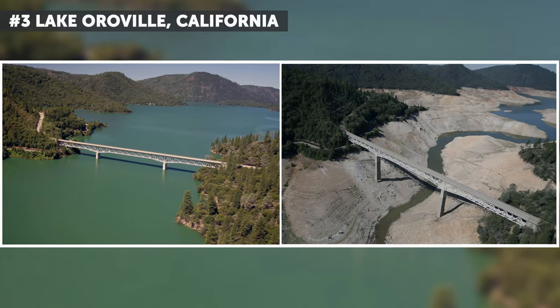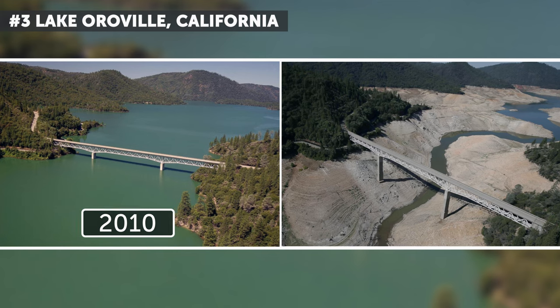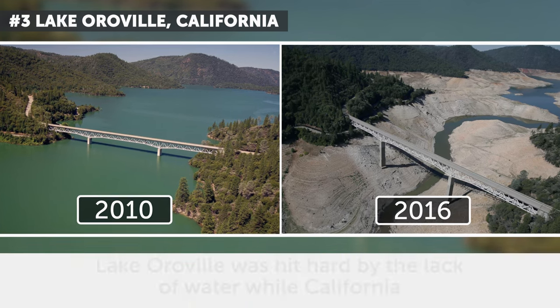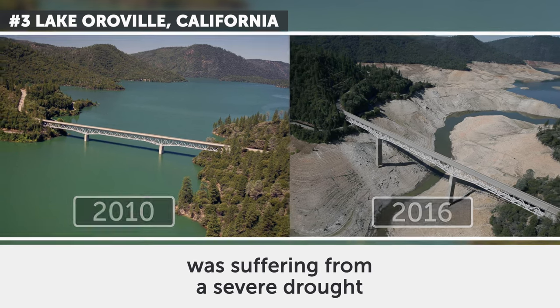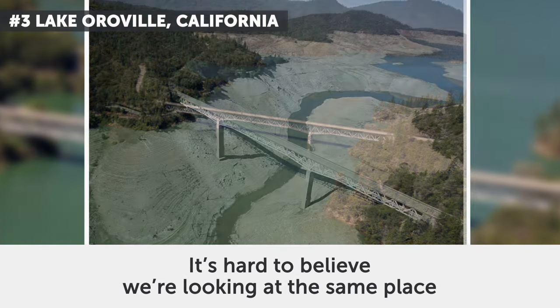3. Lake Oroville, California. These photos date from July 2010 and August 2016. Lake Oroville was hit hard by the lack of water while California was suffering from a severe drought. It's hard to believe we're looking at the same place.